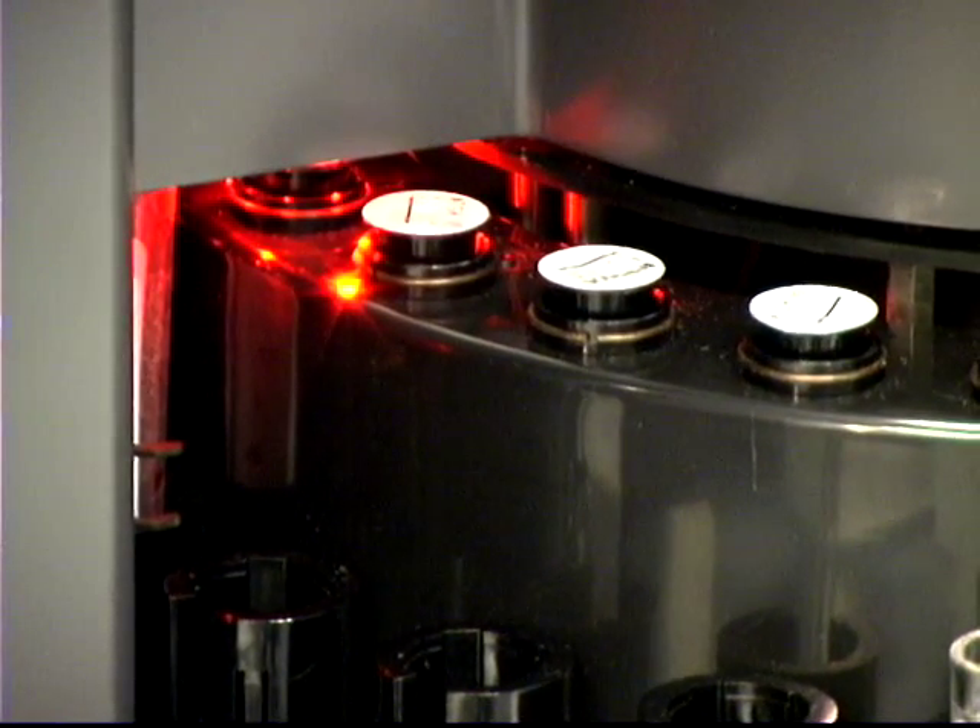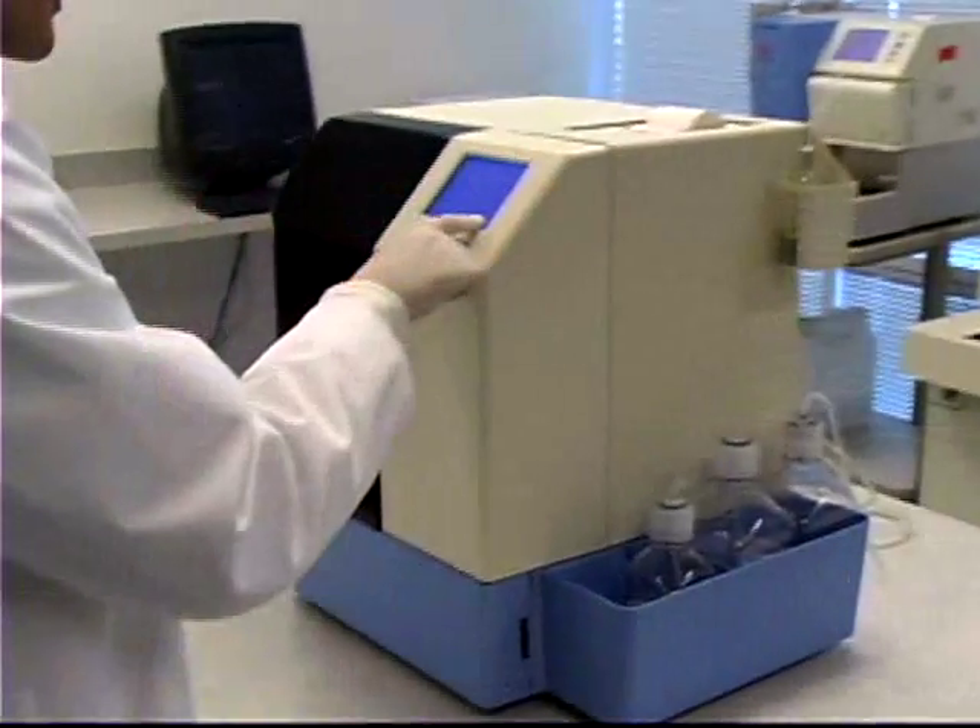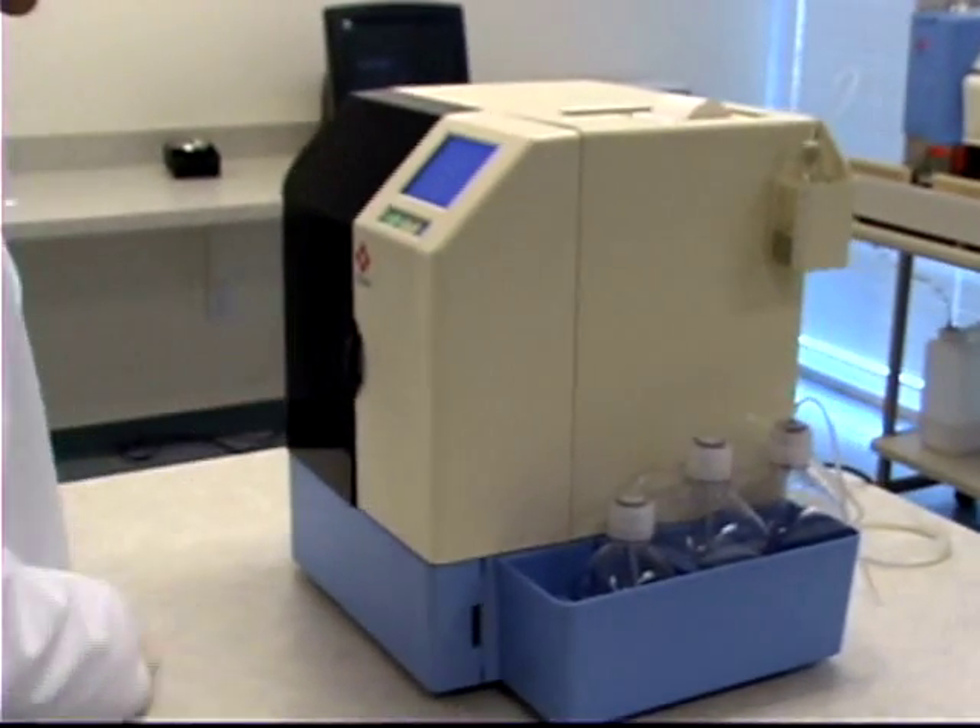you can run any test, in any combination, in any order, at any time.